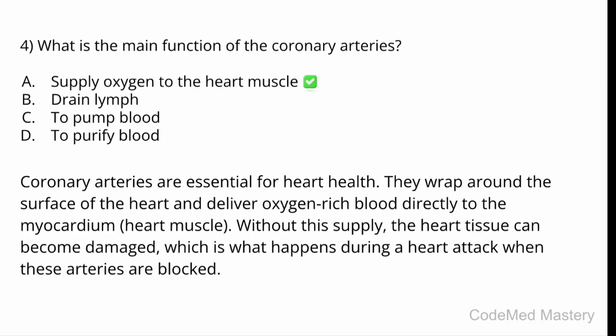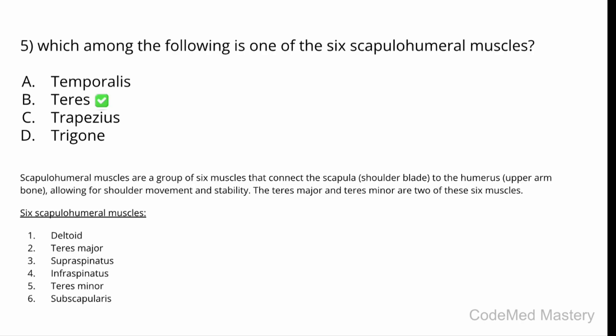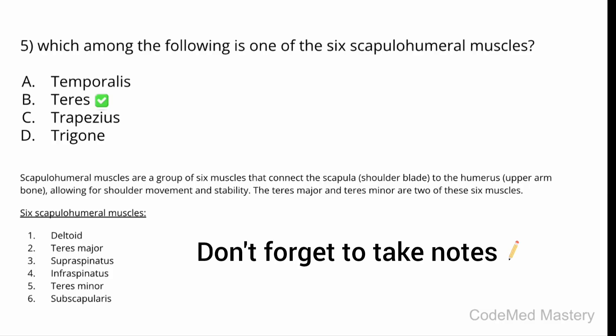Next question: which of the following is one of the six scapulohumeral muscles? Option A: temporalis. Option B: teres. Option C: trapezius. Option D: trigone. The correct answer is Option B, teres. Scapulohumeral muscles are a group of six muscles that connect the scapula to the humerus. The six scapulohumeral muscles are: deltoid, teres major, supraspinatus, infraspinatus, teres minor, and subscapularis.